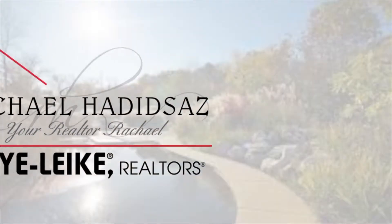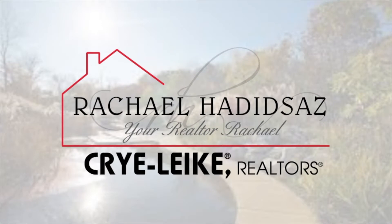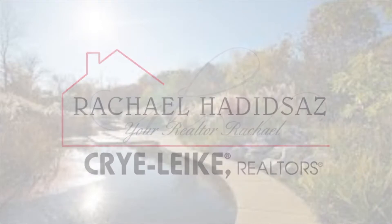If you're currently in the market to buy a new home, you'll definitely want to hear this important message about virtual home tours, so stay tuned. What's up, y'all? I'm Rachel Haditses. I'm a realtor with Crylike in Murfreesboro, Tennessee. I post new videos every week about all things real estate in the Murfreesboro area.